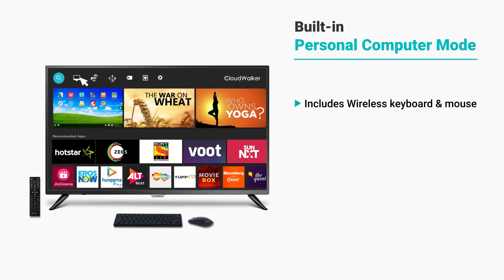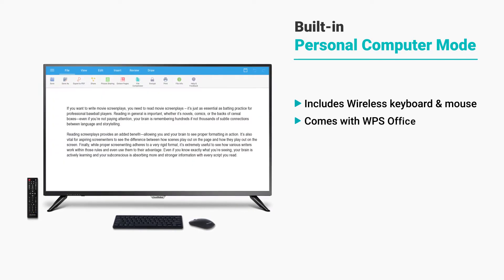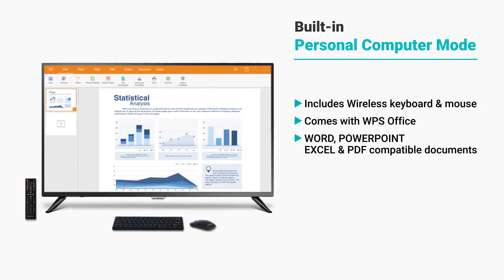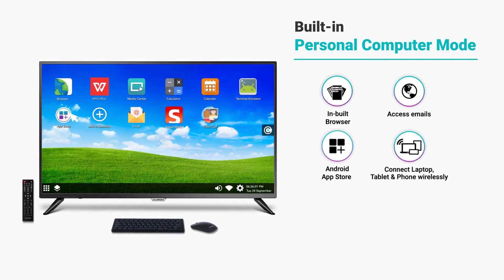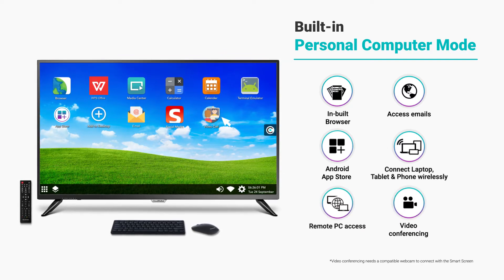Transform the smart screen into a personal computer and get your work done without any hassle. Create and edit presentations, worksheets and other compatible documents. Surf the web, access emails, download office apps from the App Store, remotely access any PC and make video calls anywhere in the world.